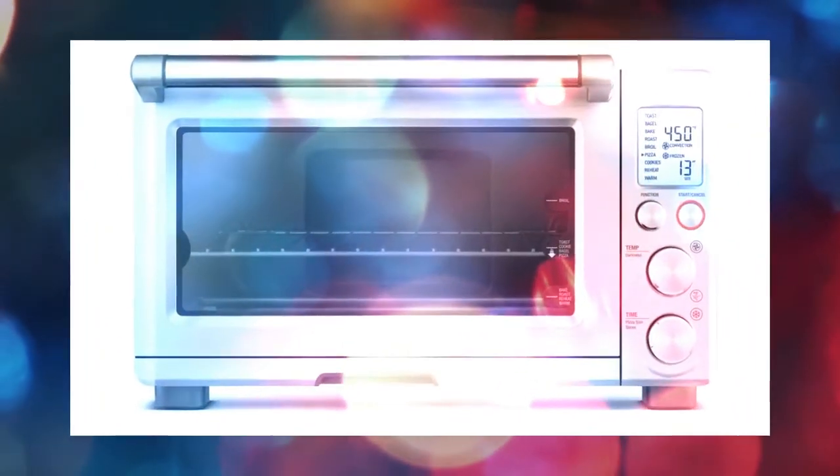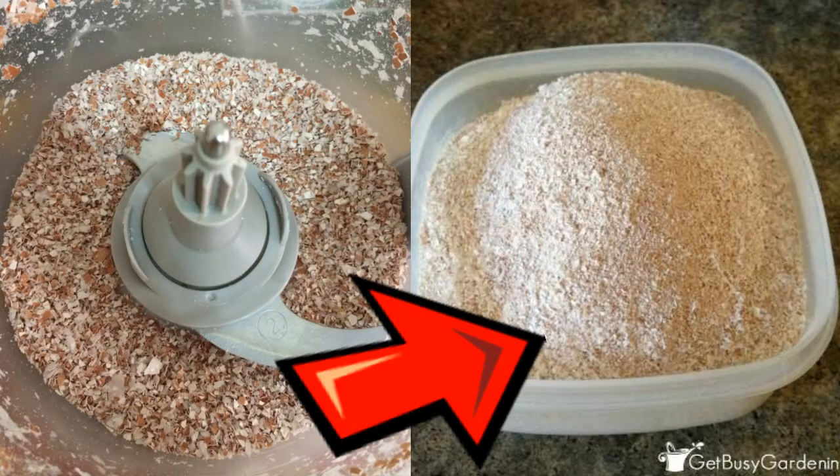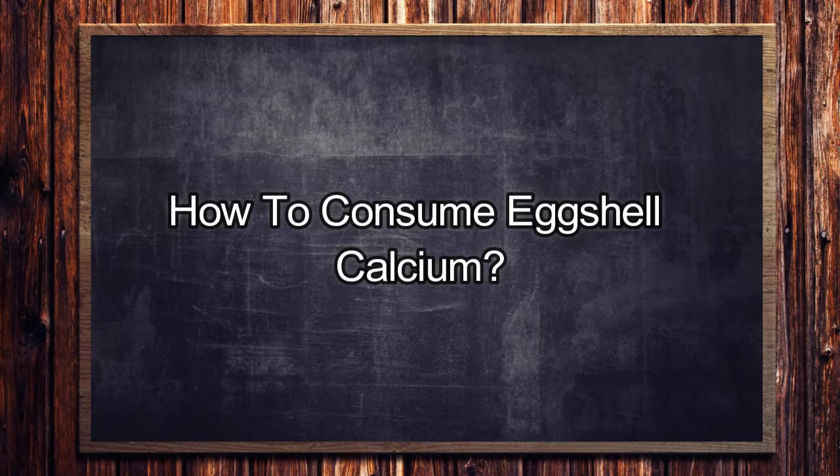Drain the shells and let them sit on a cookie sheet overnight to dry. After 12 to 24 hours, place the shells in the oven at only 200°F for about 10 minutes to completely dry. Once they are completely dry, grind them into a powder in your coffee grinder. Store them in your mason jar for future use.